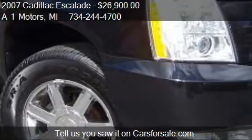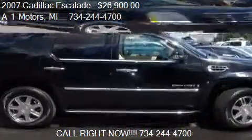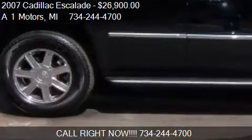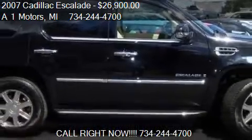Call us at 734-244-0700 or stop by our lot. Find us at 2619 North Telegraph Road in Monroe, Michigan, on our website, or check us out on carsforsale.com.